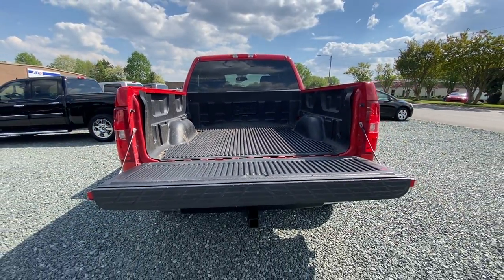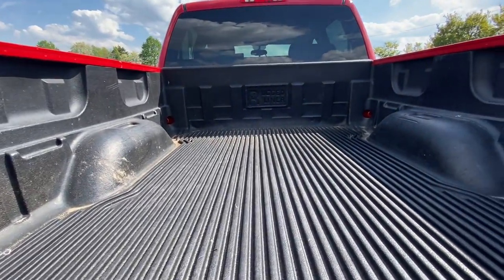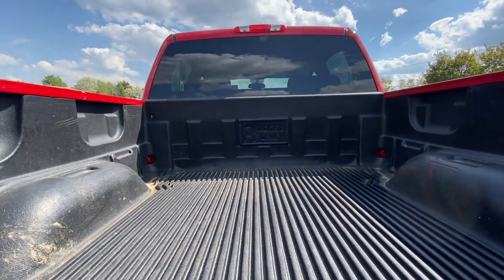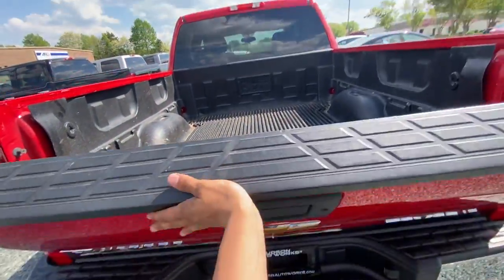Let's drop the bed. We have a protective bed liner — let's check out that brand. It is Rugged Liner branded. Let's close this up.